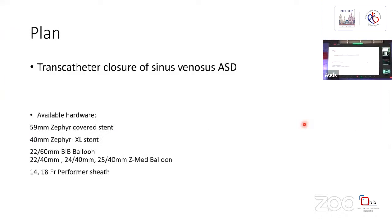For this patient, we are planning a transcatheter closure of the sinus venosus ASD. We are doing this procedure in Assam, Guwahati, so we have some limitations in available hardware. On our shelf we have a 59 mm covered Zephyr stent, a 40 mm Zephyr Excel stent, a 22 mm diameter by 6 cm length BIB balloon, Z-Med balloons (22x40, 24x40, 5x40 mm), and 14 French and 18 French Performer sheaths. Both Zephyr stents can be expanded up to 25 mm.